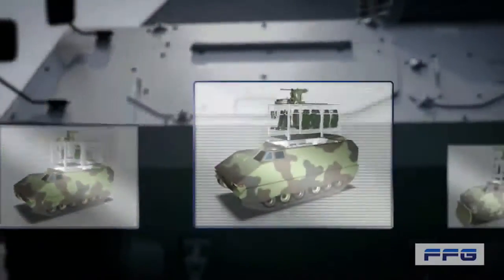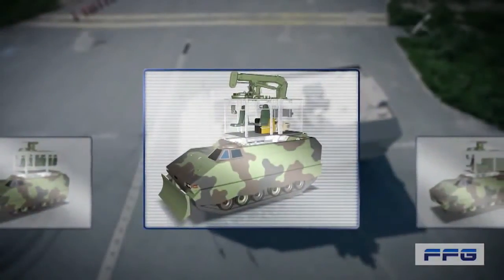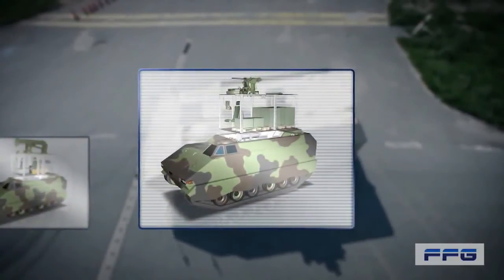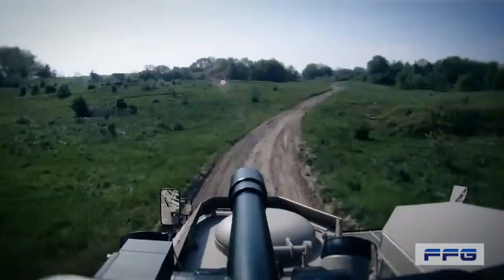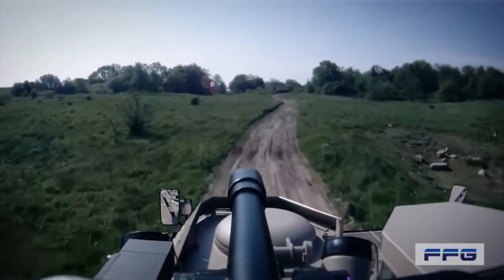Consequently, the PMMC G5 can be used as APC, ambulance, command post, mortar, engineering, or transport vehicle — for example, with only one basic carrier vehicle. For self-defence purposes, the PMMC G5 is prepared for the integration of a huge variety of weapons stations.